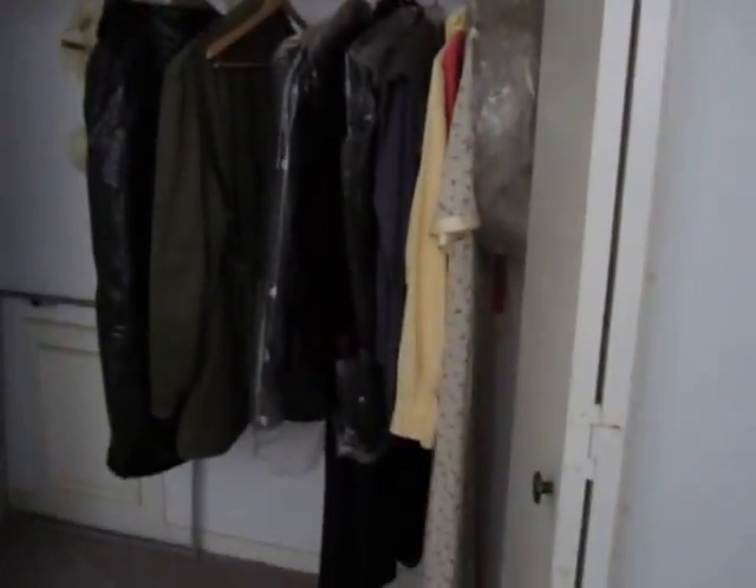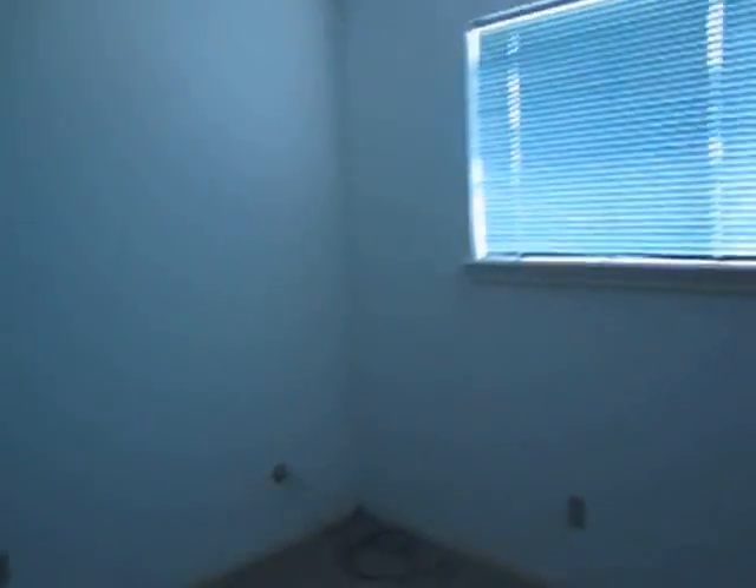Here is one of the other bedrooms — it has a good size closet. Here is the other bedroom, and for a small bedroom it also has a good size closet.